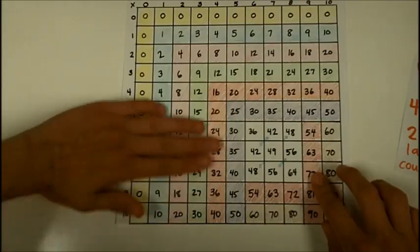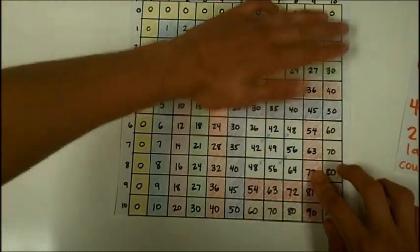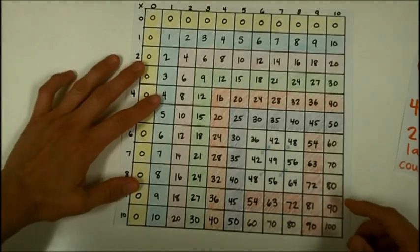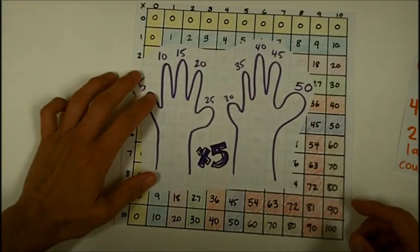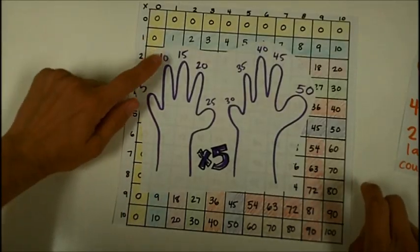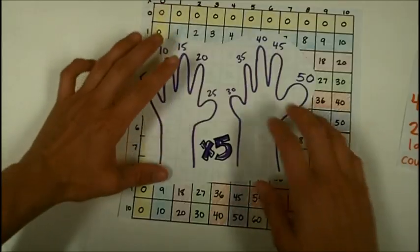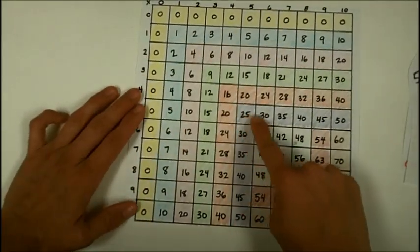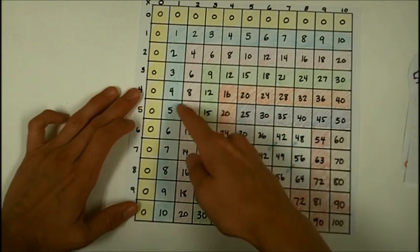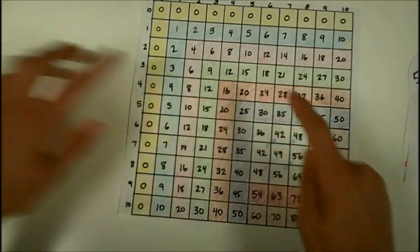Notice how we already have all of these facts learned just because we can skip count. Next, you learned probably all the way in kindergarten how to skip count by fives: five, ten, fifteen, twenty, twenty-five, thirty, thirty-five, forty, forty-five, fifty. That gives you any fact that involves multiplying by five, which I've marked off here in purple.